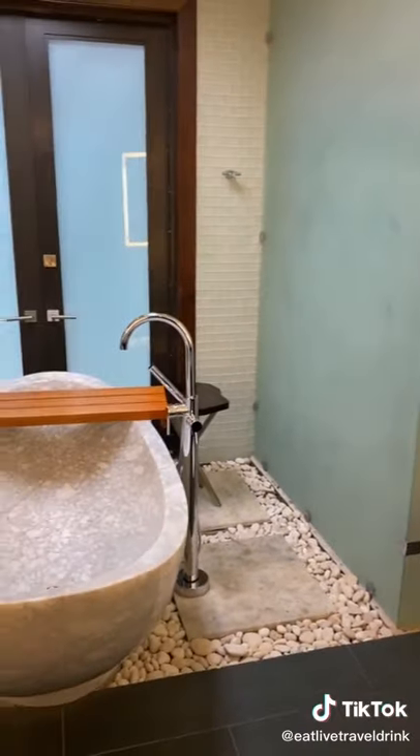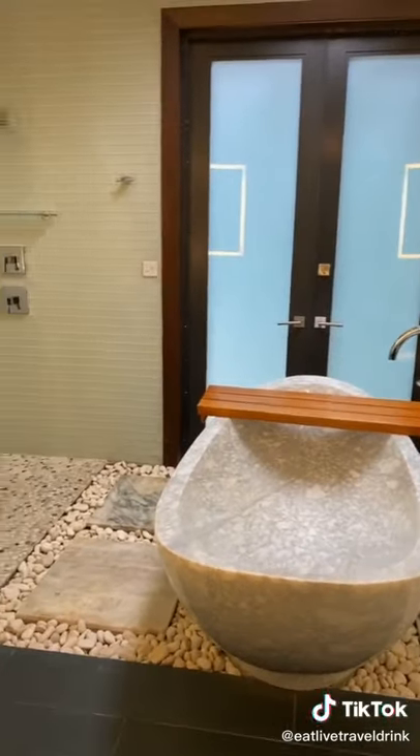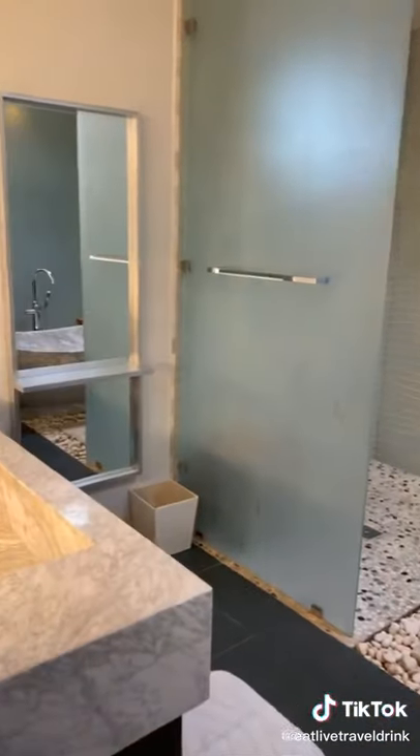And lastly, we have the bathroom, which is absolutely stunning. I think that stone tub is the focal point of the room, but it's beautiful.